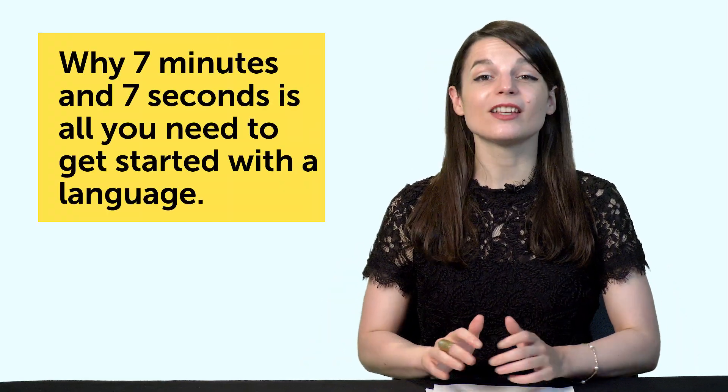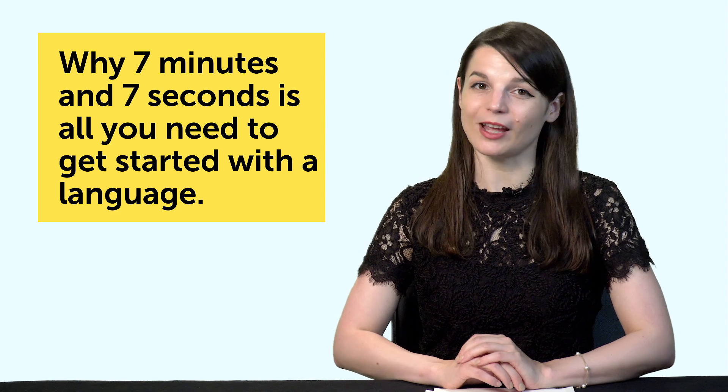This is where the 7 minutes and 7 seconds idea comes from. If you have 7 minutes and 7 seconds to watch YouTube, you have 7 minutes and 7 seconds to learn a language. You might be thinking this isn't enough time, or that you won't make a real dent in your progress. But let's talk about why 7 minutes and 7 seconds is all you need to get started.